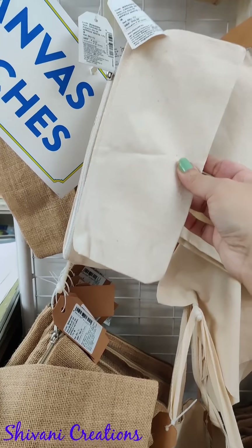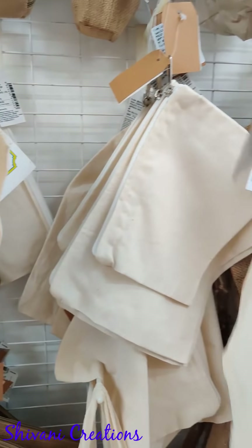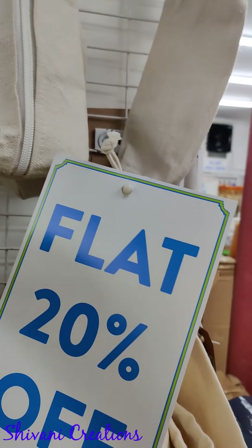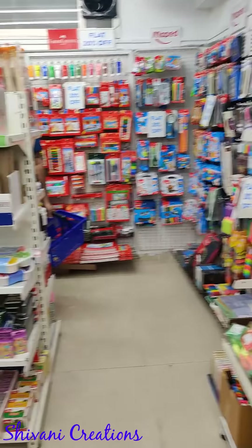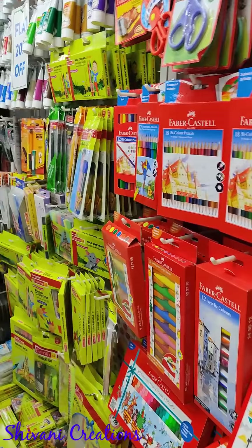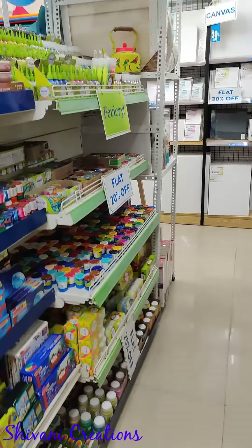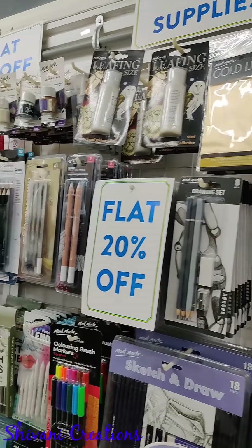They also have a huge variety of papers like different kinds of canvases and jutes. I took this canvas pouch for myself — I just love it and will do some decoupage work on it. They have huge rolls if you want to use on a large basis — canvas bases and jute bases. This section is completely for stationery and art lovers: a huge variety of sketch pens, colors, different mediums, acrylic colors, poster colors, markers, and different kinds of pens.